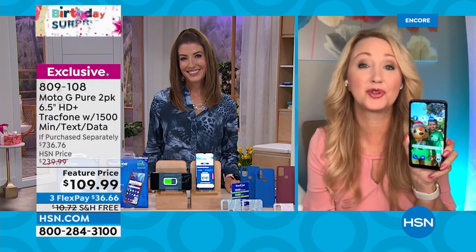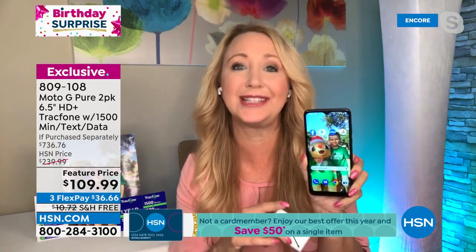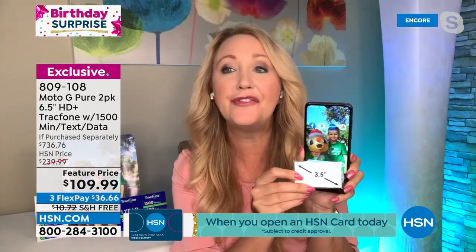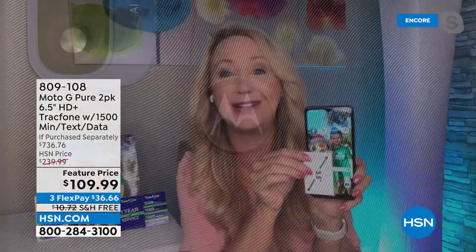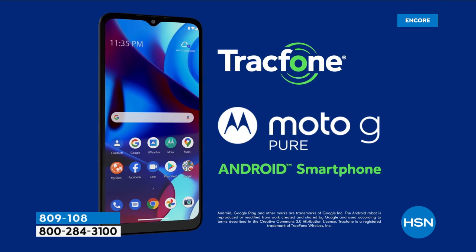TracFone is great for anyone sick and tired of skyrocketing phone bills. You're not leasing the phone — you own it outright. For most users, we're including enough airtime to last an entire year, times two. The phones alone are $130 each. Motorola basically invented mobile communications 90 years ago — a great global brand. You're getting a 6.5-inch HD Plus Max Vision display with an octa-core processor — eight processing cores — for a very fast experience.